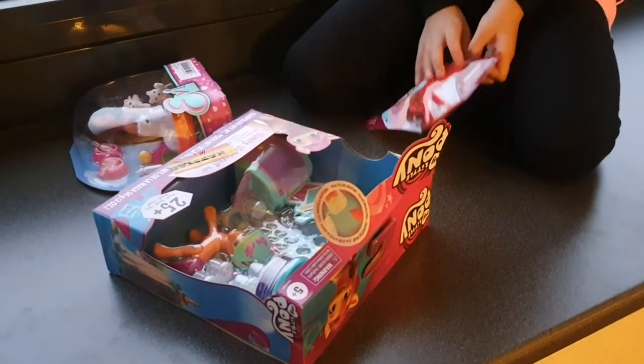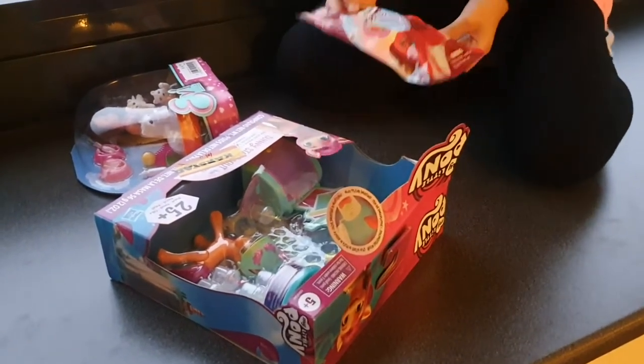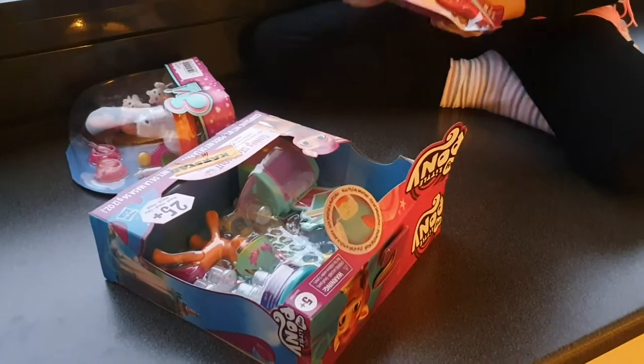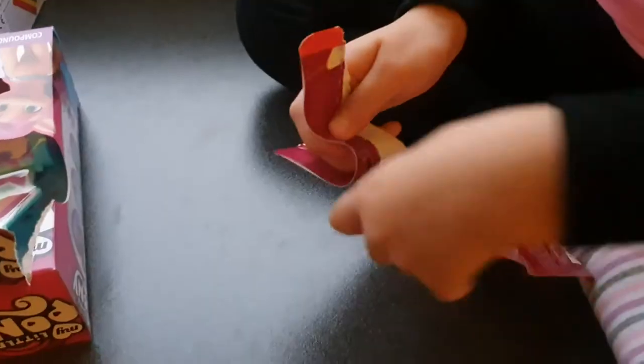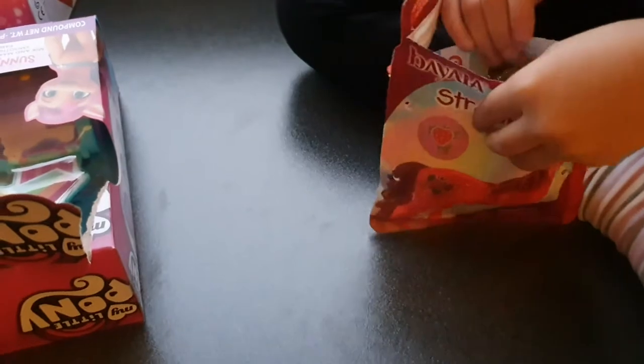Today I'm in Berlin and I got these toys from the toy store. So the first thing we're going to pack up is this. It says that we need a scissor to cut it. So let's see.